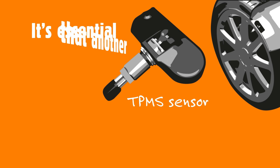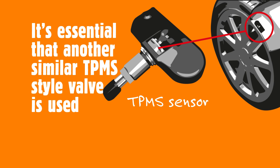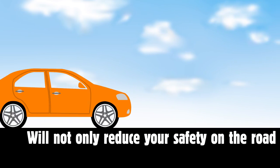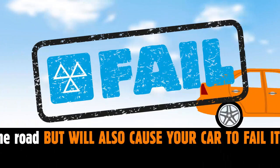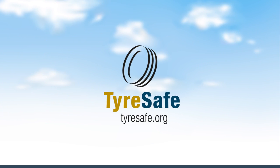It's essential that another similar TPMS style valve is used, rather than a standard non-TPMS valve. Removing the intelligent TPMS sensor will not only reduce your safety on the road, but will also cause your car to fail its MOT. Find out more at tyresafe.org.